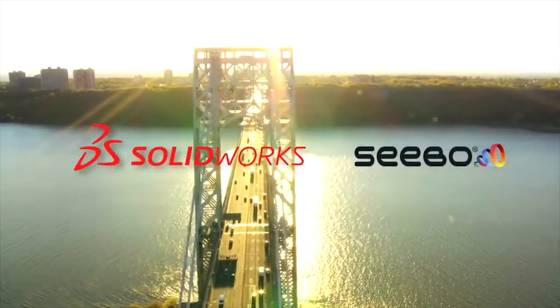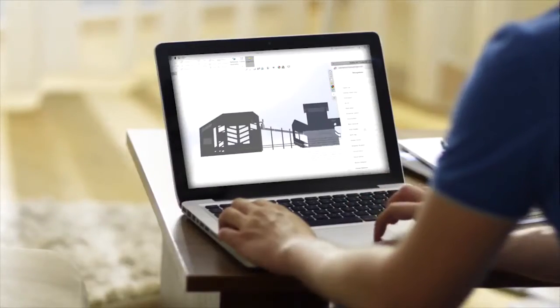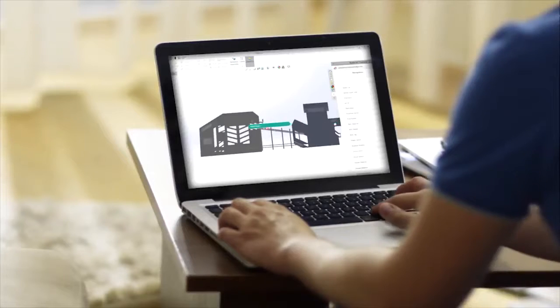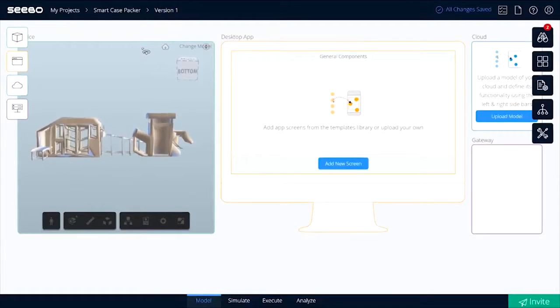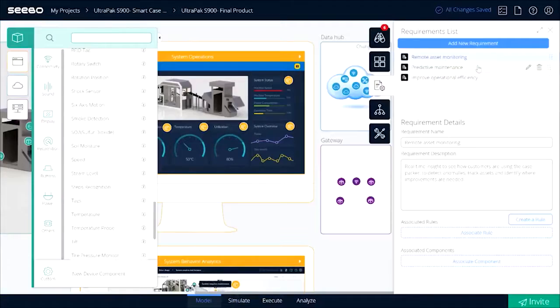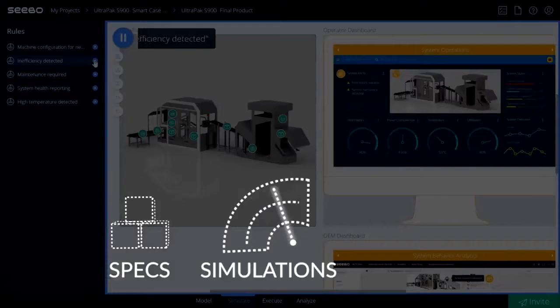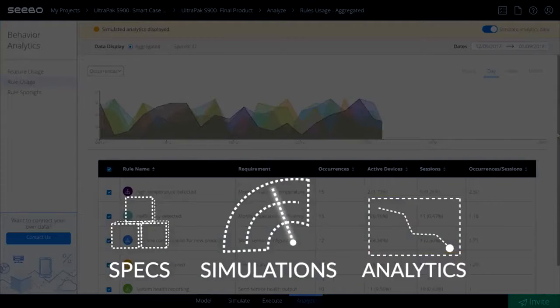This is where SOLIDWORKS and SIBO come in. Product teams simply integrate their SOLIDWORKS designs into the SIBO platform with the SOLIDWORKS add-in. Here you graphically plan connected products — from predictive maintenance to remote monitoring — and automatically get the specs, simulations, and analytics to make it happen.